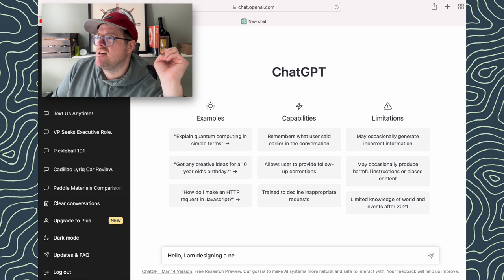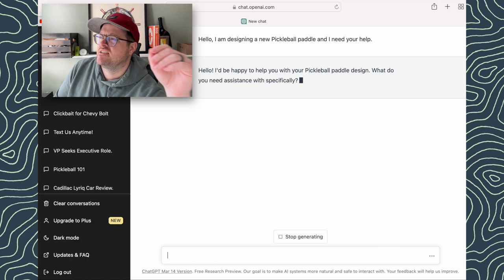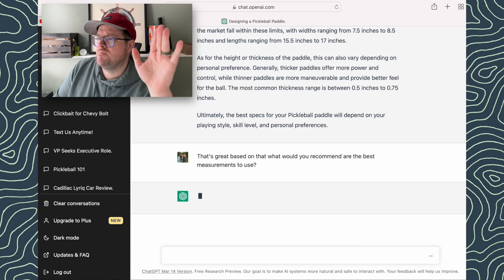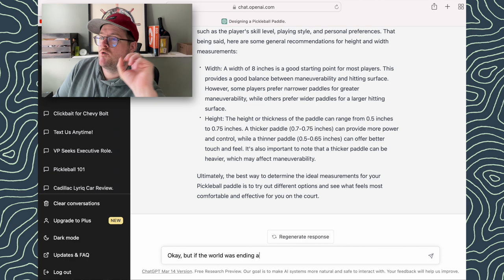So we're in ChatGPT and first we just let it know we're designing a pickleball paddle and I need your help. It says great, what do you need help with? The key thing if you are using ChatGPT: you can be a little more strict and tell it to answer in only one or two words, or be more decisive. That way it'll actually give some answers.